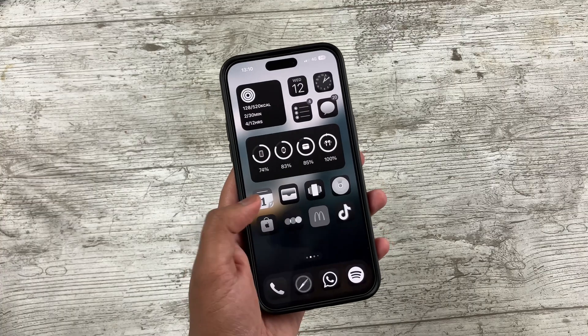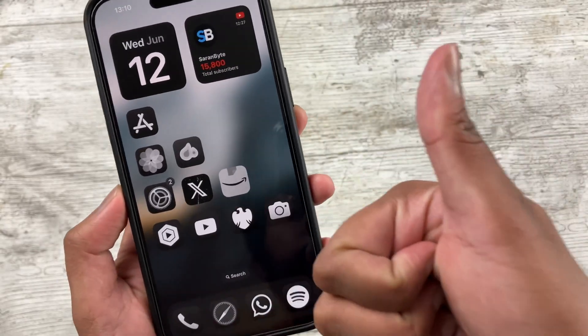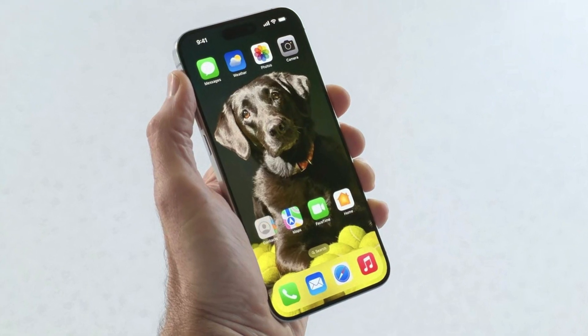Let's get into my favourite changes. Undoubtedly the first thing that blows you away with iOS 18 are the home screen changes, and this actually was better than rumoured. We can finally place icons anywhere on the home screen — you can now have spaces. This is groundbreaking innovation — jokes aside, this took way too long for Apple to add, but I'm glad we finally have it.